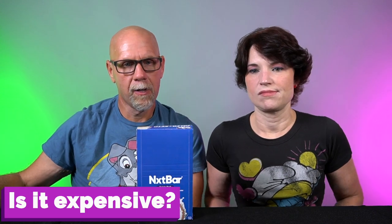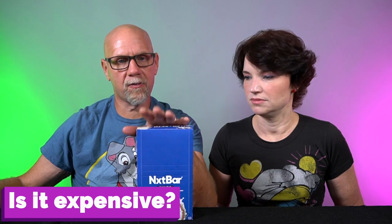Number four, how much do they cost? On their website, they come in a box of 12. The regular price is $39.99, but according to their website they're on sale for $29.99. That's about $2.50 a bar, which is right in line with all other bars.